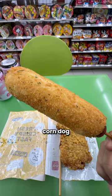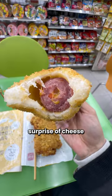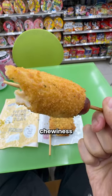Moving on, we have the cheese corn dog for $1.80. This Korean-style hot dog features a delightful surprise of cheese stuffed inside, and the bread coating offers a satisfying chewiness.